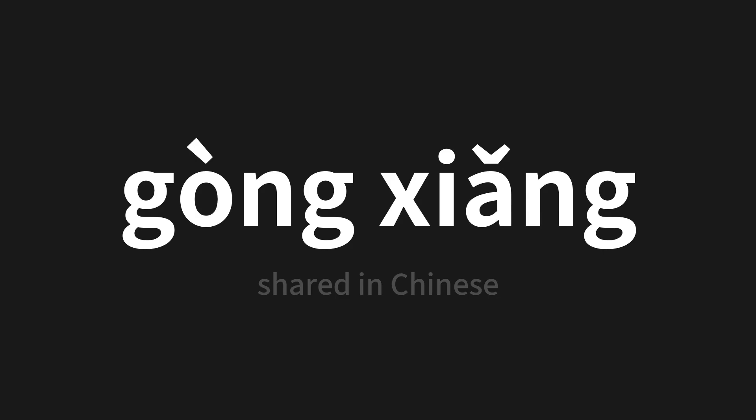Which means 'shared' in Chinese. Let's say it all together. One more time.